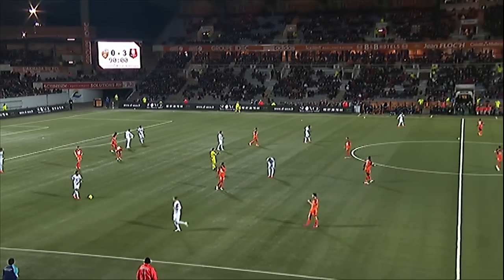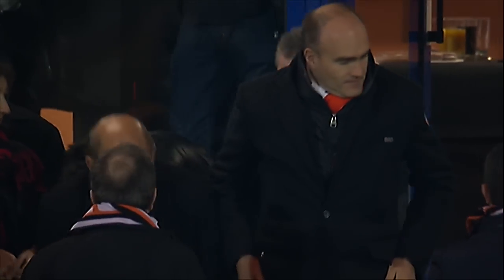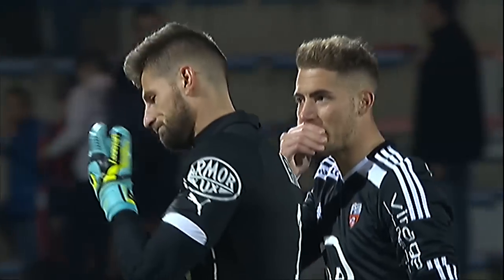And in the end a comfortable win for Rennes. It finished 3-0 at Le Moustoire.